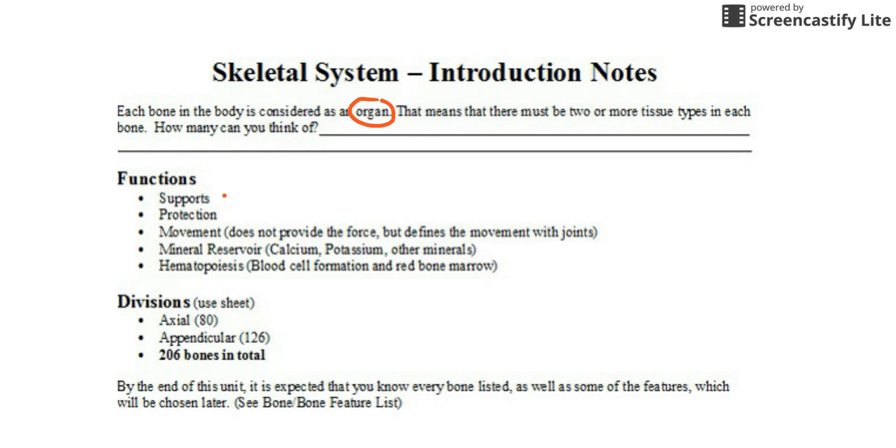Big functions — the obvious ones are support and protection. Movement: the force for movement comes from muscles, but the joints define the movement. Certain joints open and close like a door, some can spin, and some can do circumduction, which means moving in a circle. Bones can also serve as a mineral reservoir, especially for calcium, which is really important for nerves and muscles to function. If you don't eat any calcium over a couple of days, you can take it from the bones. Or if you take in more than you need, you can store it for later. And then hematopoiesis — that's blood cell formation. Your bone marrow produces all your red blood cells, white blood cells, and platelets.